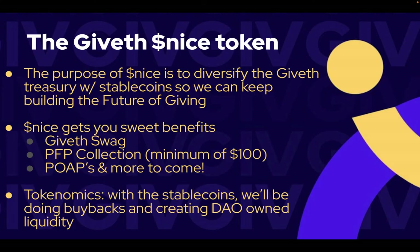Giveth swag is just one of the benefits — there are many more to come. We look forward to receiving your support to help us with our ambitious mission to help build the future of giving.